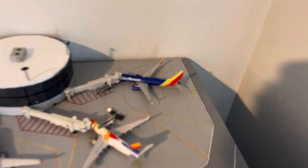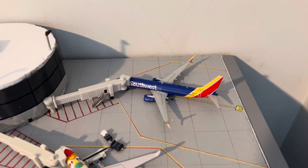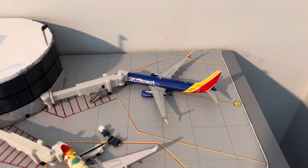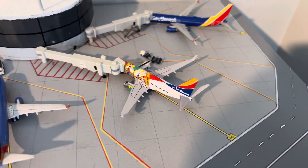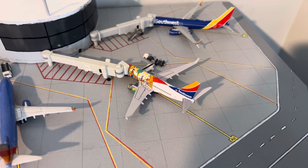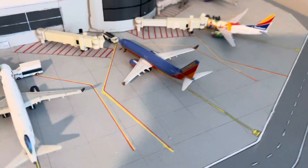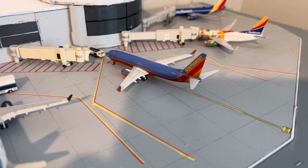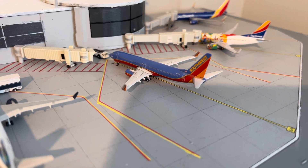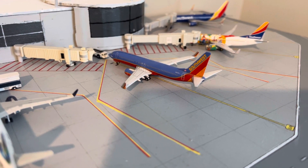Let's start off with Southwest back here. We have a Southwest 737-800 heading out to Chicago Midway. Then a Southwest 737-700 in the Florida One livery going out to Kansas City. And then a Southwest 737-800 in the Canyon Blue livery making its way out to Baltimore.